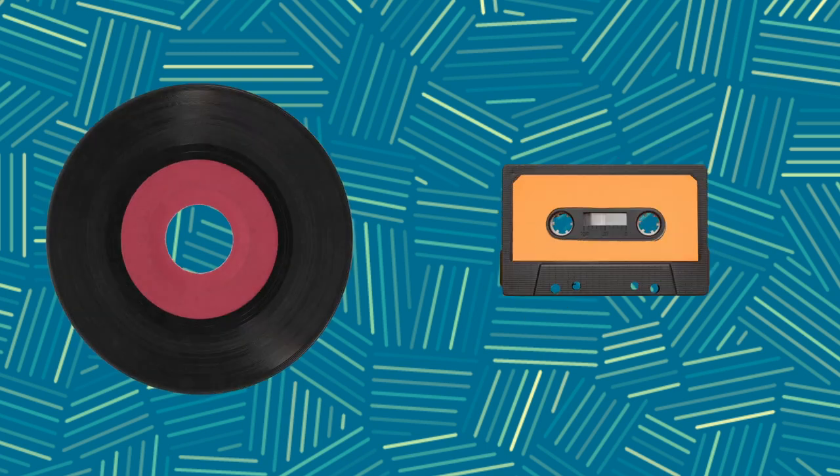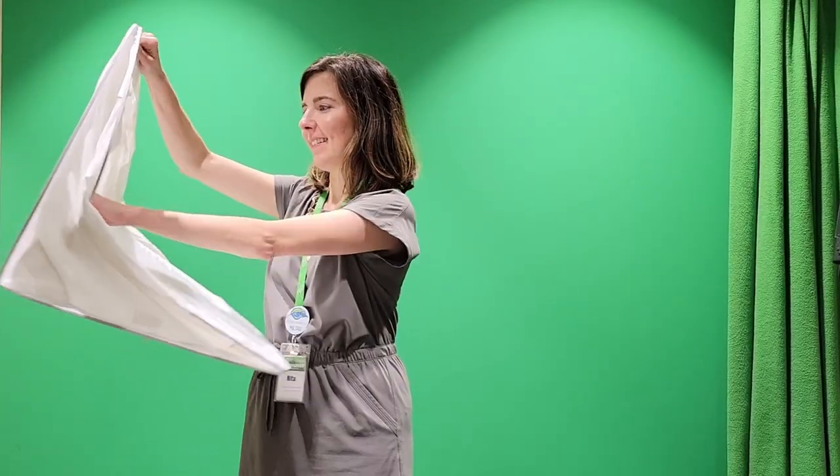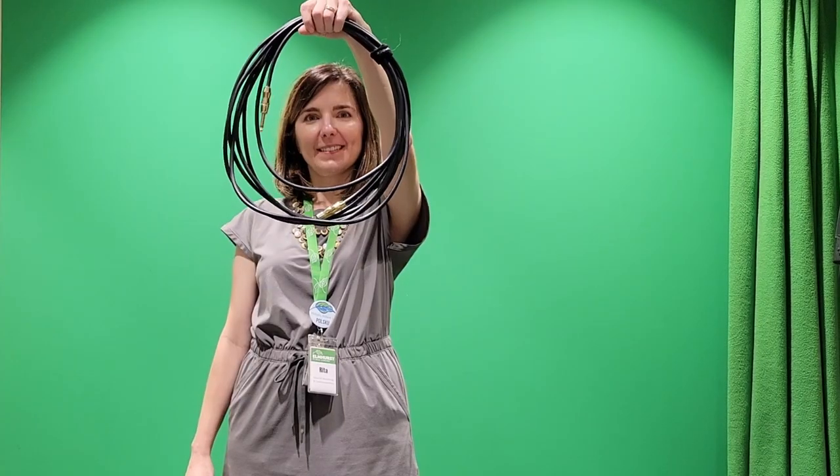Transfer VHS to DVD or digital MP4 file, or convert a vinyl or audio cassette to digital file. Photography equipment including light sheds and a photo light kit. Recording accessories including various cables, tripods, mic stands, and headphones.